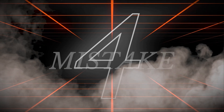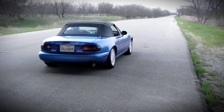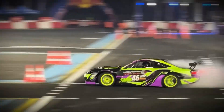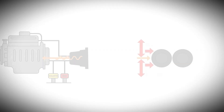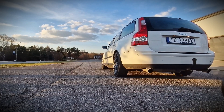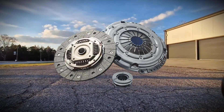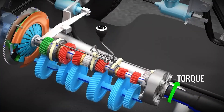The fourth destructive habit that can destroy your transmission faster than any other single action is misusing launch control and aggressive driving features. Drivers frequently misuse launch control by holding the brake while revving the engine with the accelerator pressed, which can damage the clutch as it tries to move against the brakes. While launch control features are entertaining, they put maximum stress on the clutch packs by engaging them at high RPM with maximum torque, which accelerates wear patterns significantly.